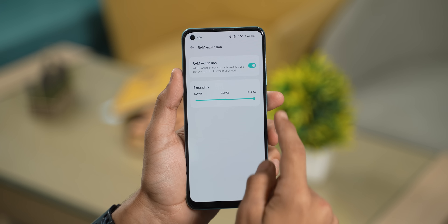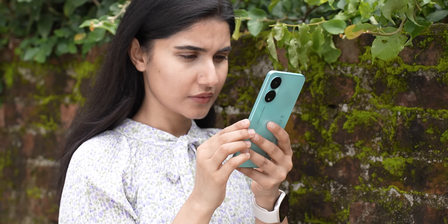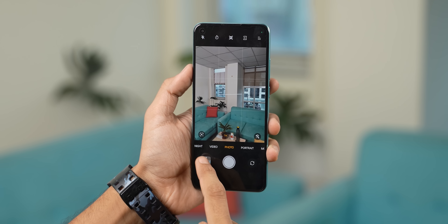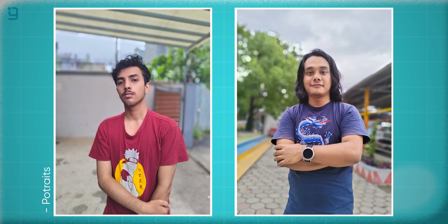Overall, the OPPO A78's performance is average for this price segment. For the camera, you get a 50MP primary camera and a 2MP macro lens — there is no ultrawide camera. In daylight, the primary camera produces good photos suitable for social media sharing. Colors are processed well, though at times exposure can be overdone. Selfies have smooth facial tones and are acceptable in this price range.